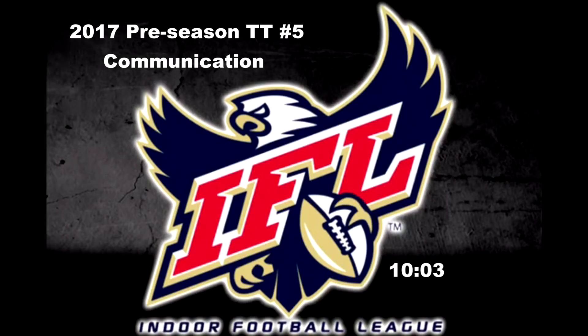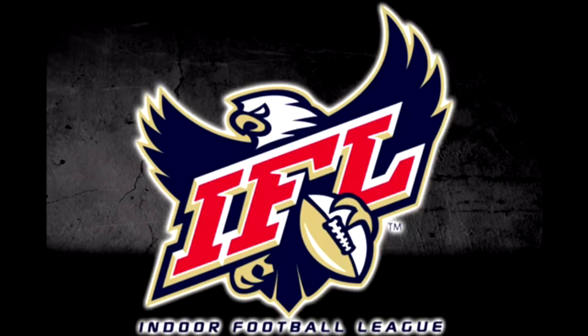This is 2017 preseason training tape number five, about 10 minutes in length. We're going to talk about communication. In indoor football, we have got to communicate. Just remember, it's very rare when we need a quick call. We understand sometimes we do need the quick call and we've got to sell it quick, but most times we can slow it down and get the call right. See the play, communicate, and then signal. I've got nine plays here showing real good communication. Each crew will develop their own little methods to communicate, but I think the plays will give you a pretty good perspective of what we're looking for in 2017.